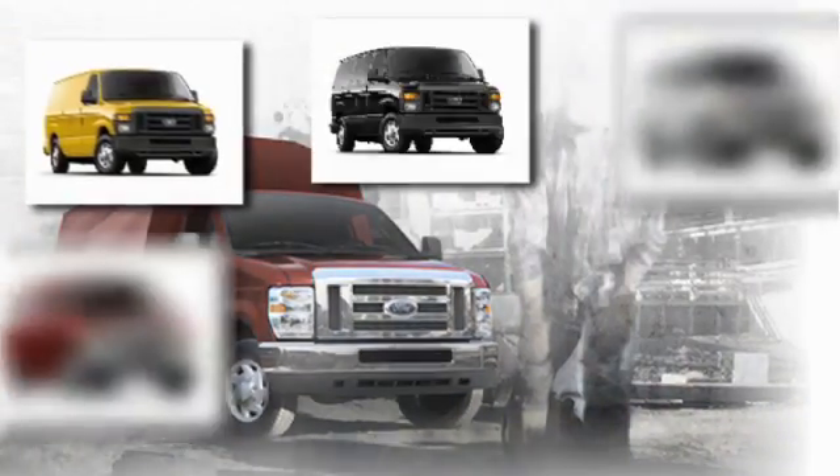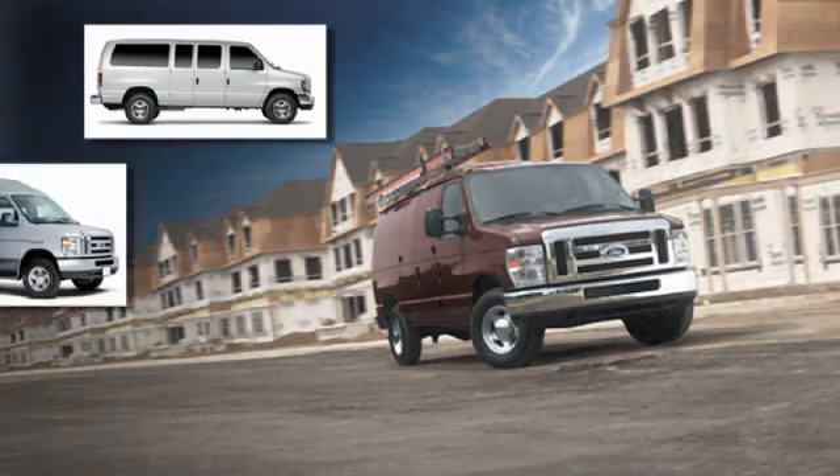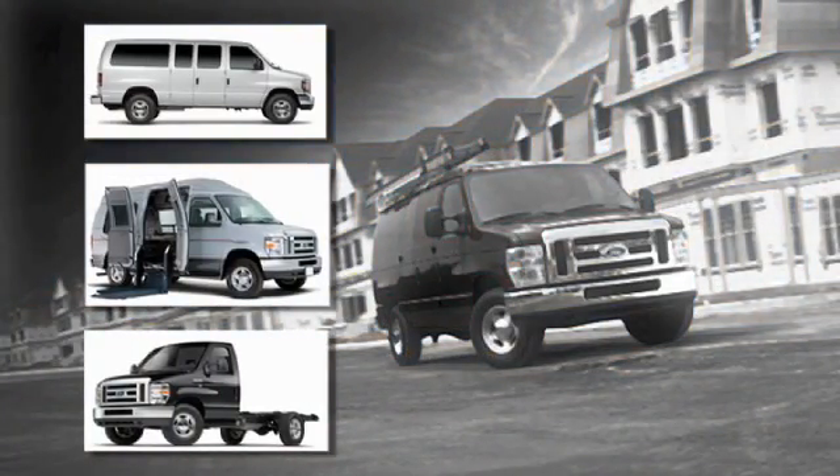Buyers interested in a full-size van should consider a pre-owned Ford E-Series wagon. The E-Series wagon's spacious interior and powerful engine make it an affordable vehicle for hauling cargo or passengers.